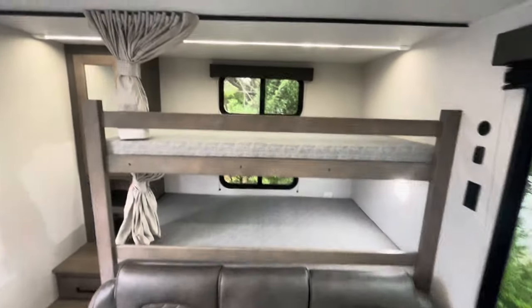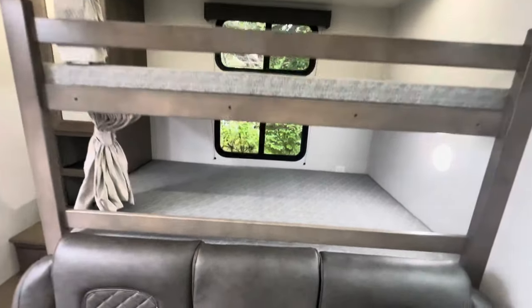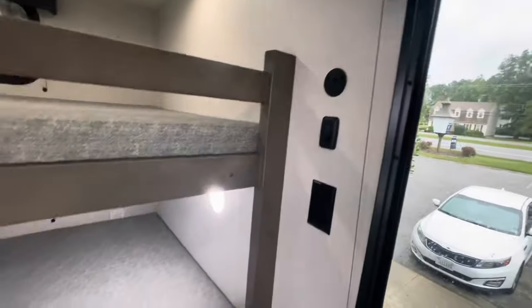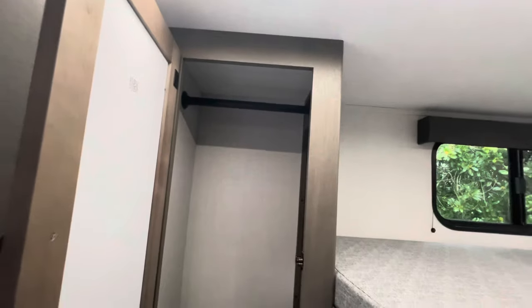Highlight of this camper — the bunk system, east to west in the back. They've got their own privacy curtains, top and bottom. Each has its own window and shade, lights, charging areas, stairs with storage, more storage down low, and a hanging area there.